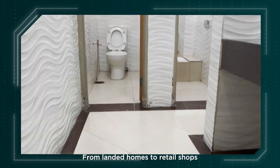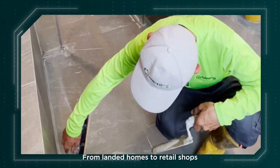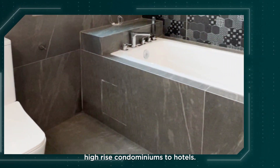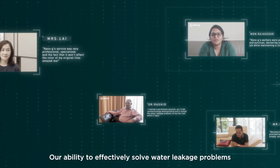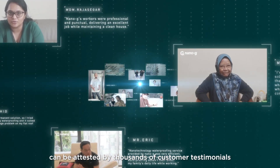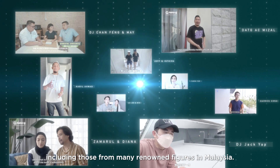From landed homes to retail shops, high-rise condominiums to hotels, our ability to effectively solve water leakage problems can be attested by thousands of customer testimonials, including those from many renowned figures in Malaysia.